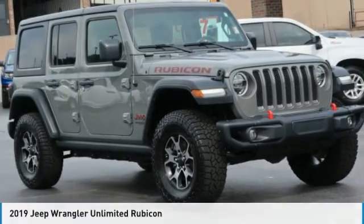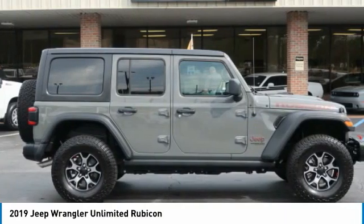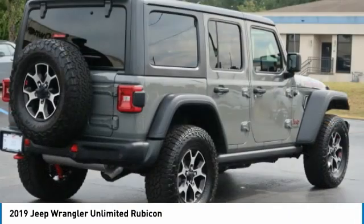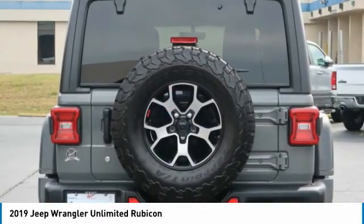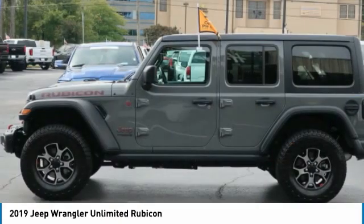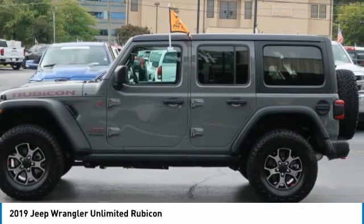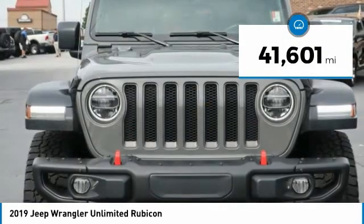Love the 2019 Jeep Wrangler Unlimited. The Jeep Wrangler Unlimited is an on and off-road capable vehicle made for you to enjoy. Stylish, rugged, and comfortable — all traits of the Wrangler that let you decide where you want to go and how you want to get there. This vehicle has less than 45,000 miles.